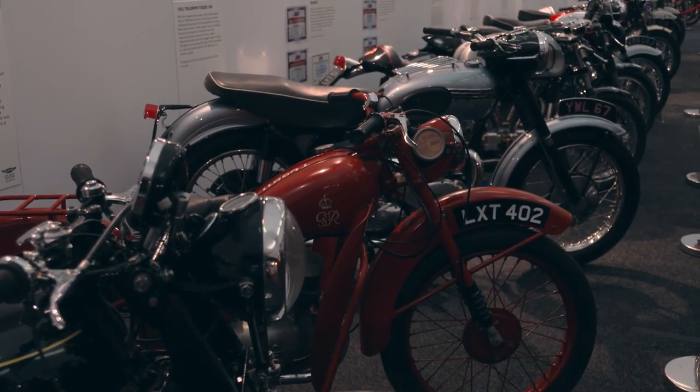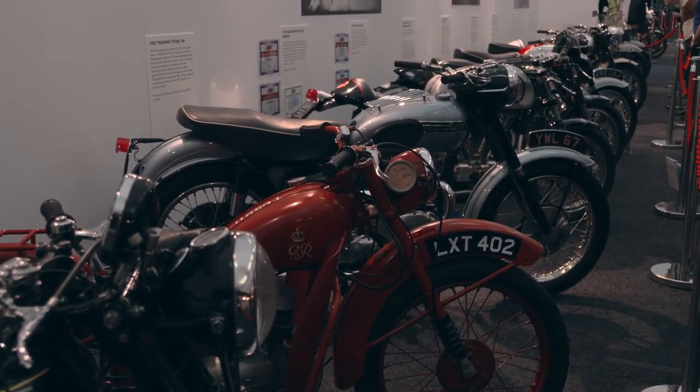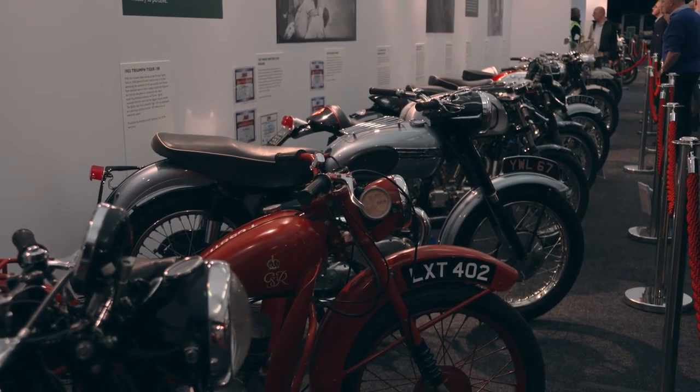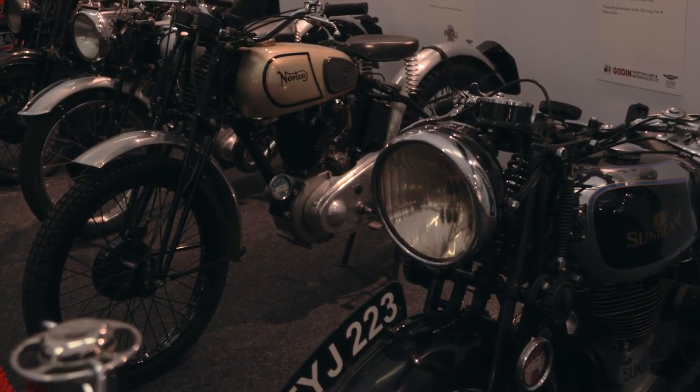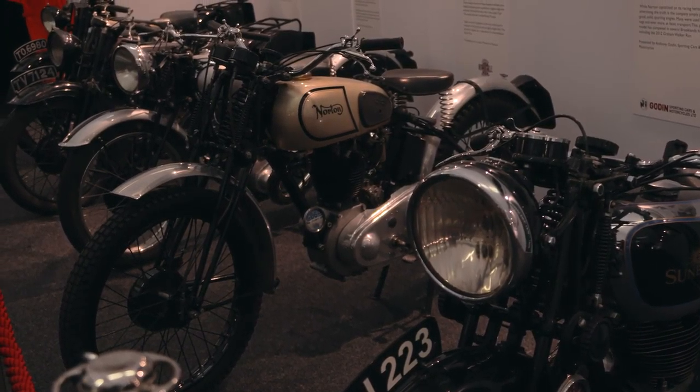I'm now joined by Anthony Godin of Godin's. Anthony has many of his motorbike features here today. Anthony and I met over the late departed Lawrence Chrétien, who was a bike collector and my brother-in-law. Anthony very kindly got involved at the divestment of the stock and sold one of the most prized possessions, which was a Brough SS80.